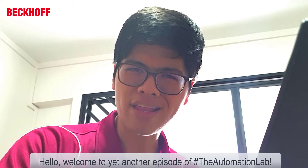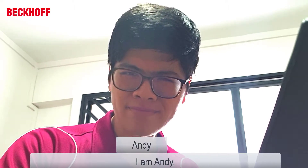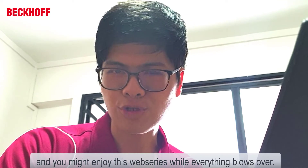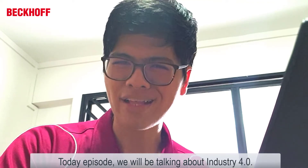Hello and welcome to yet another episode of the Automation Lab. I'm Andy, and we hope you're doing well and that you've been enjoying this web series. For this episode, we'll be talking about Industry 4.0.